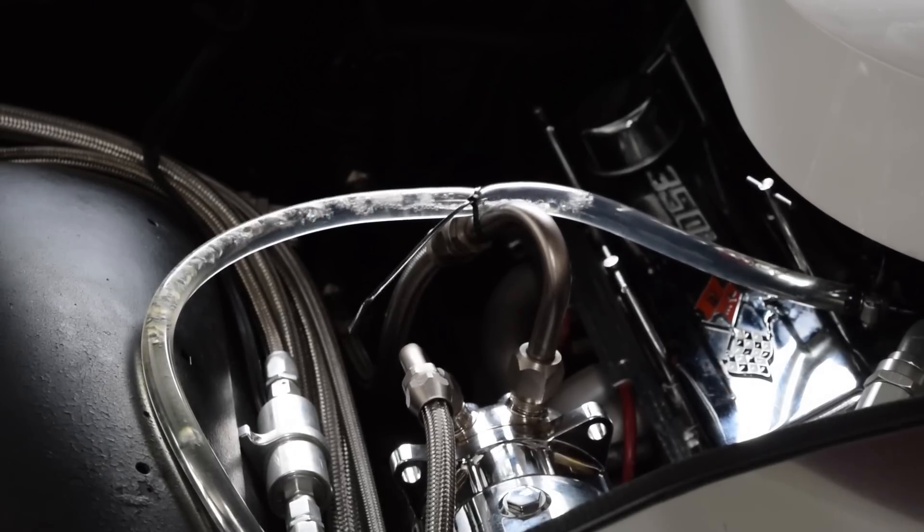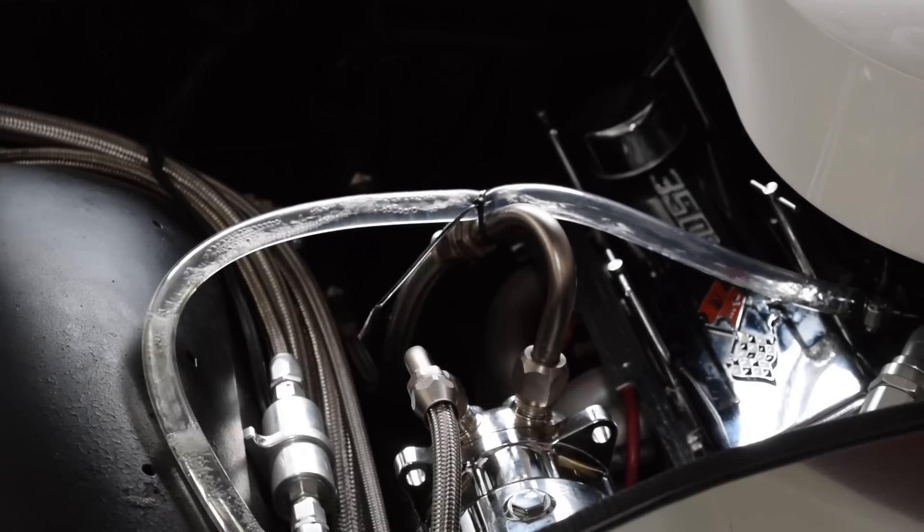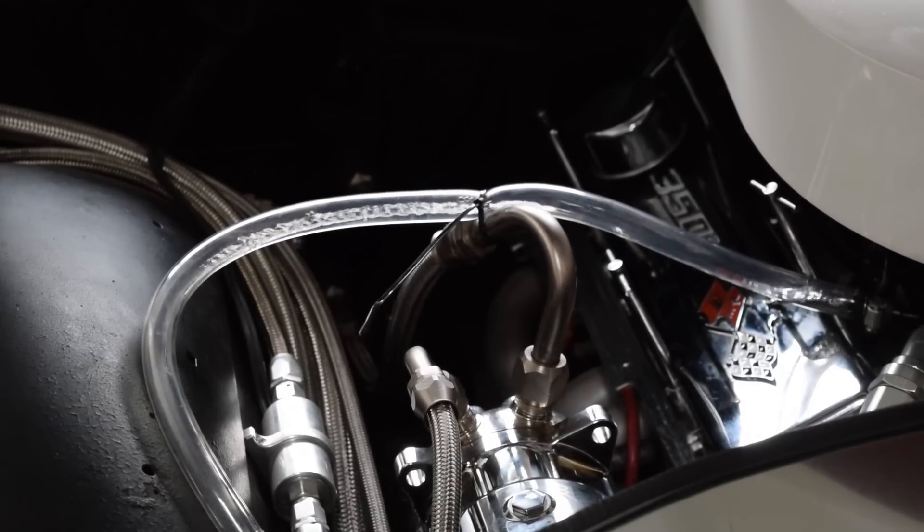Once the engine compartment starts to heat up, the fuel begins to boil — you can see the air bubbles starting to form. When the cooling fans kick on, hot air passes across the hose and intensifies the effect, until fuel is only filling a portion of the line. Most of the fuel is turned into vapor from the normal heat of the engine, causing vapor lock.